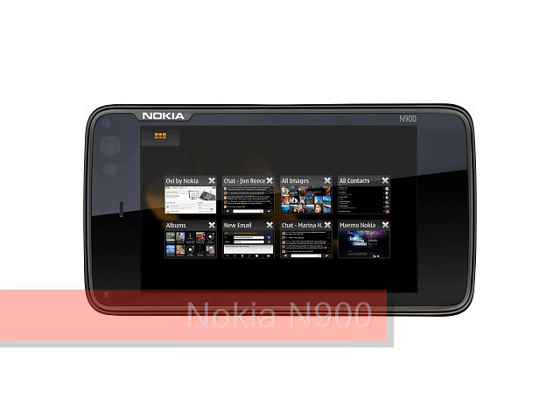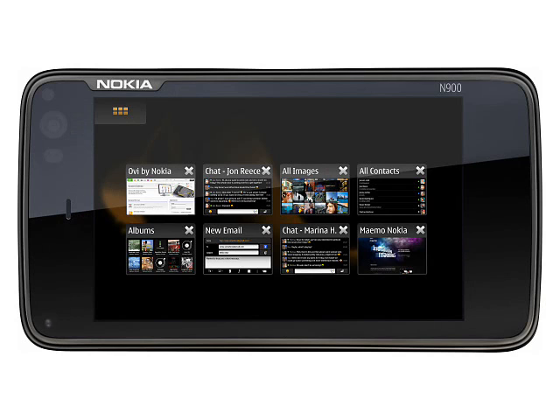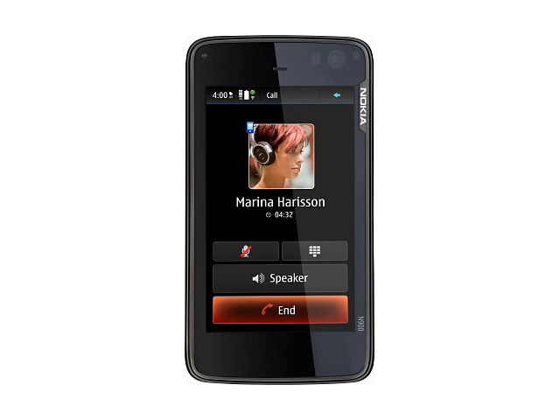Nokia N900, expected Q4 2009. The Nokia N900 is the latest in Nokia's series of Internet tablets, but perhaps more significantly the N900 is Nokia's first Linux-based mobile phone. This is a significantly different device from previous Nokia Internet tablets, and in fact there are very few handsets that come near to it in terms of specifications.